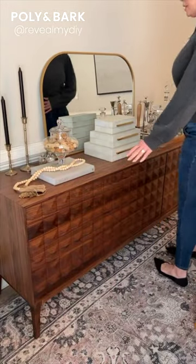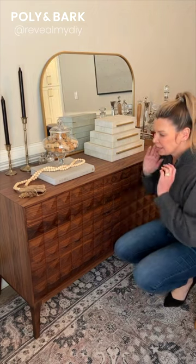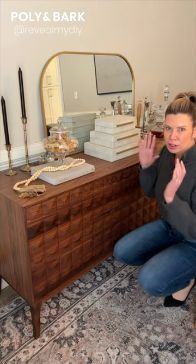Hi there, my name is Kori and I have had this Abbey sideboard in the color Walnut. I just think it adds such a fun, unique look to this.